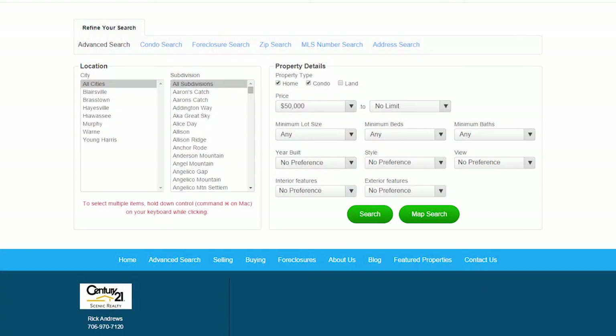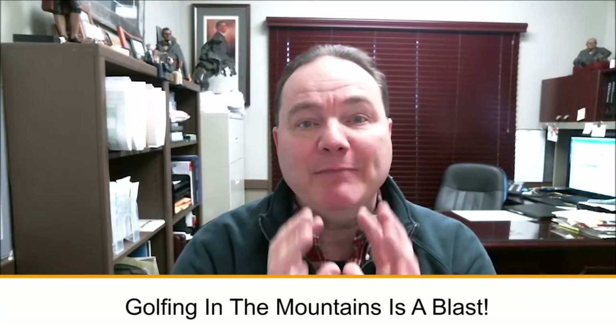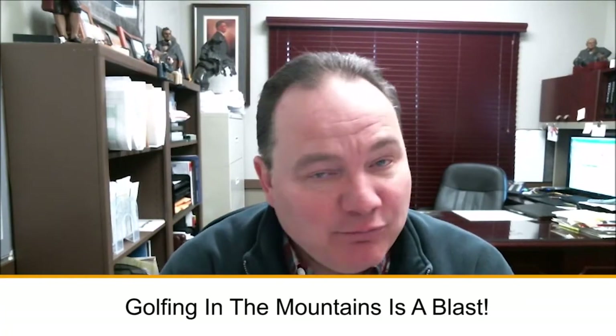Today, bring your golf clubs because we're going to be talking about golfing in the beautiful Blue Ridge Mountains. But before we get to that, as always, if you're looking to buy or sell, please click on the appropriate link below. Golfing in the mountains is a blast. One of the most common questions I get is what's there to do up here.